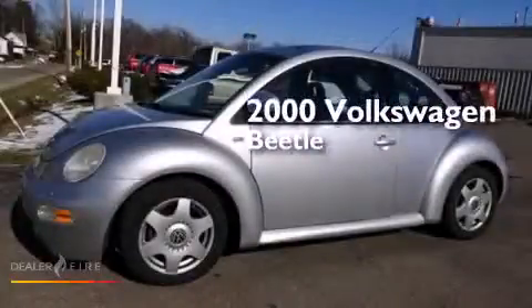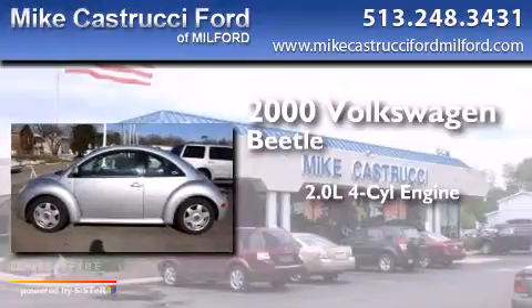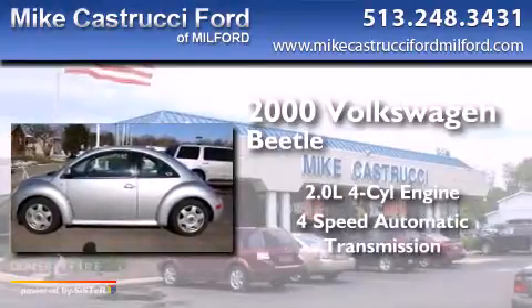This is a 2000 Volkswagen Beetle. It features a 2.0-liter four-cylinder engine and a four-speed automatic transmission.